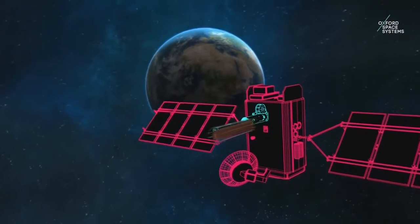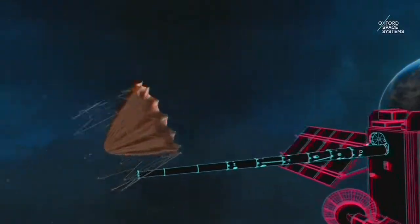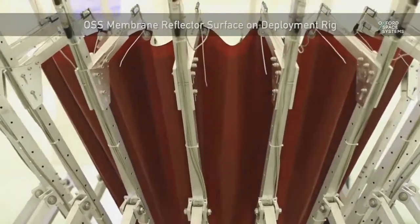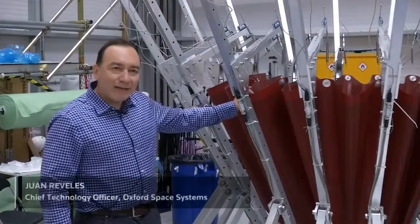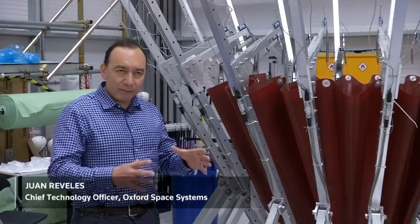The design uses a pliable, strong, and thermo-elastically stable membrane that reflects frequencies of a certain wavelength to act as an antenna, combined with a retractable boom. This membrane interacts with what we call the outer ring, or the reflector deployment structure.